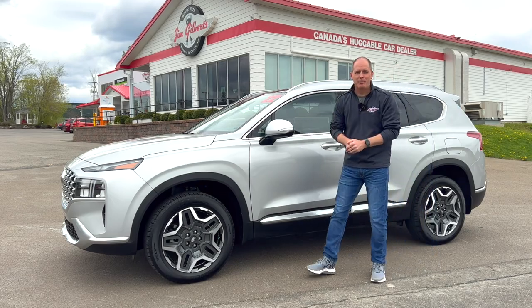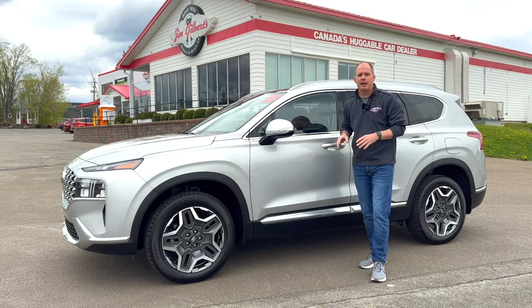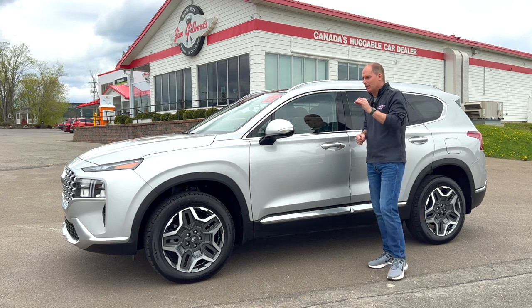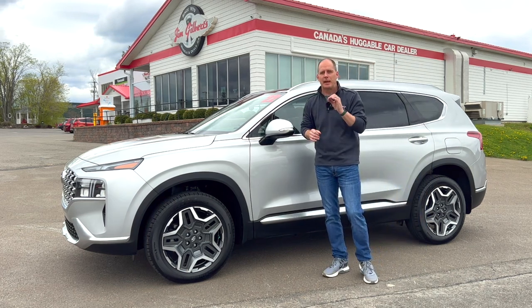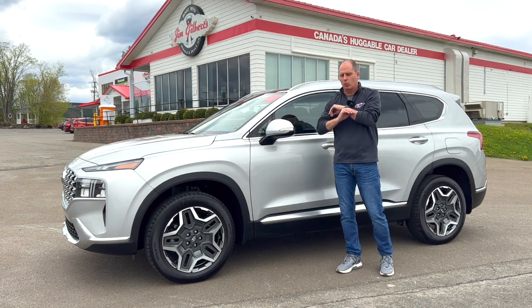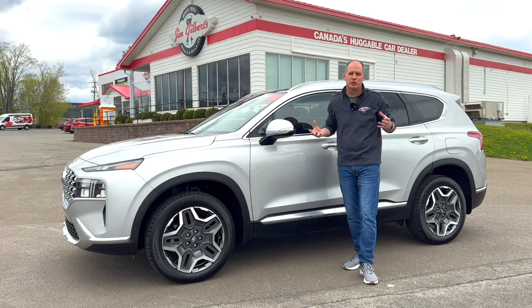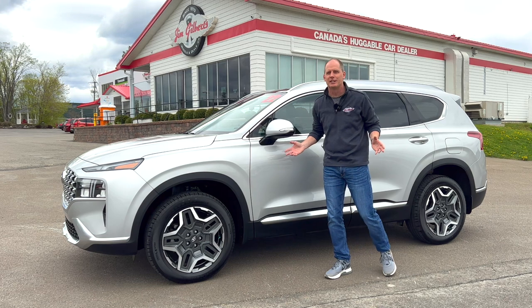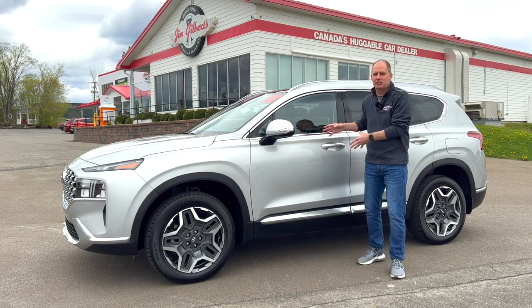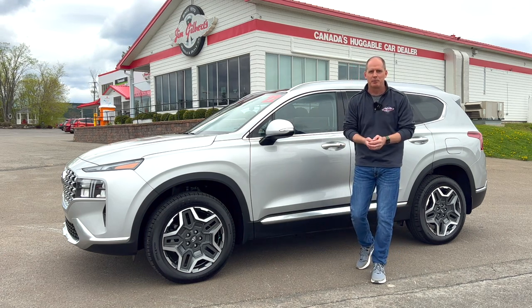Hey everybody, it's Peter, and I'm super excited about this vehicle right here, because this is the Hyundai Santa Fe plug-in hybrid electric vehicle, PHEV. Not only is the powertrain interesting and cool, which I am going to tell you about, this car has some of the best features in its class, without doubt, and I'm going to show you those things. I used to run a YouTube channel with millions of views that talked about this car and a whole bunch of others, so I think I can show you things that other videos aren't showing you.